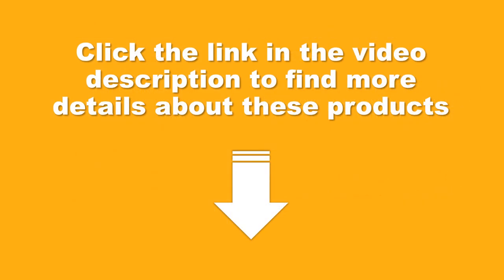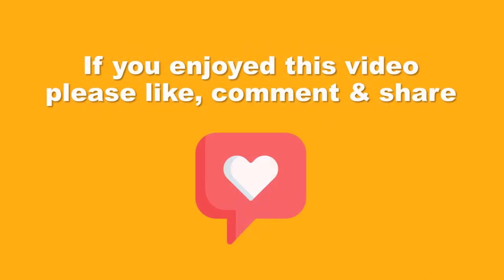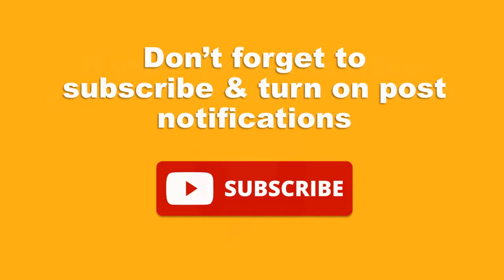Click the link in the video description to find more details about these products. If you enjoyed this video please like, comment and share. Don't forget to subscribe and turn on post notifications. Thank you, we hope you find our channel useful, and have a great day.